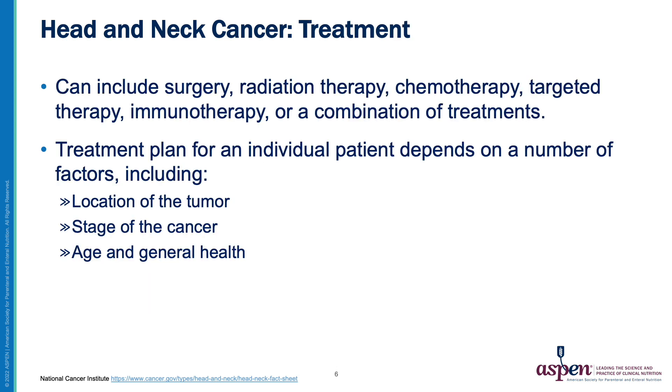Therapy for head and neck cancer can include surgery, radiation therapy, chemotherapy, targeted therapy including immunotherapy, or a combination of these treatments. The treatment plan for an individual patient depends on a number of factors, including location of the tumor, functional status, stage of the cancer, and age and general health of the patient.